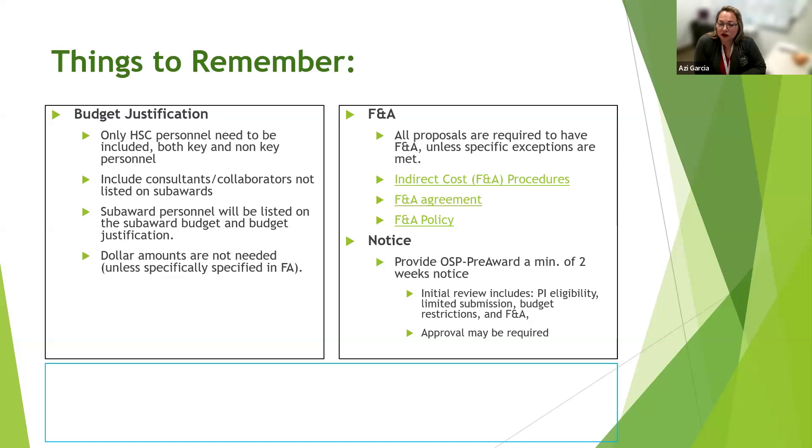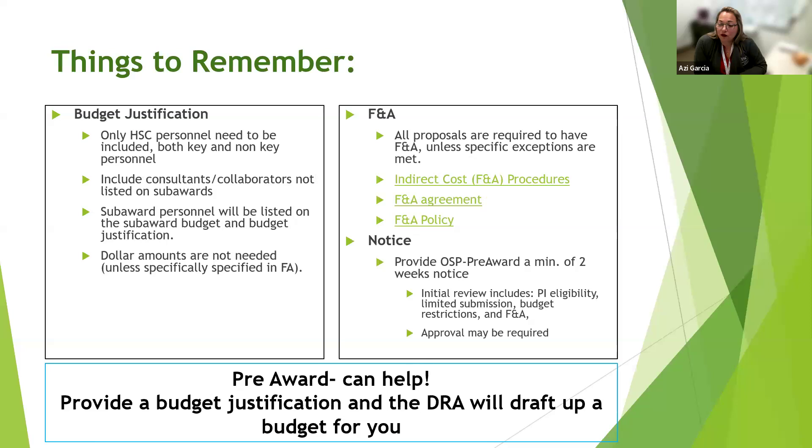A few tips: NIH does not require actual dollar amounts in the budget justification, and pre-award prefers they not be included. If we make a change to your budget, we have to update it everywhere that dollar amount appears, and they all need to match. If it's not required, we don't want to risk a calculation error. Give us the basic information and we'll start the draft, letting you know where you have room to add funds or where you might reduce your budget allocation.